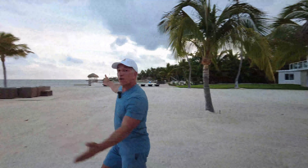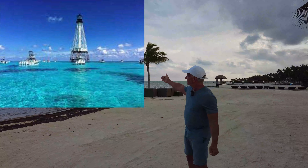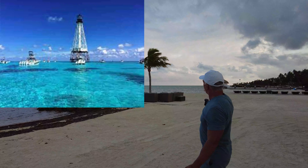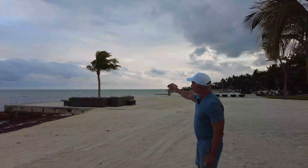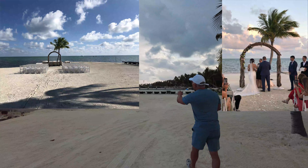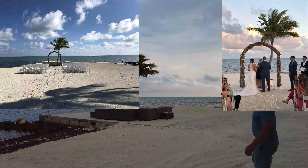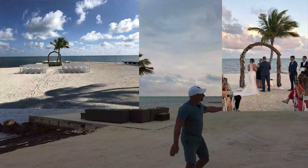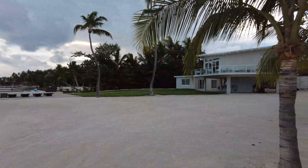We have a spectacular backdrop to get married in — the Florida Keys. Back there we have the lighthouse for Alligator Reef and beautiful blue water. Usually people have their ceremony right here in front of the palm with the furniture removed, or they'll get married just to the right of this palm tree and we'll put chairs throughout here. We plan to host weddings of up to 250 people here.